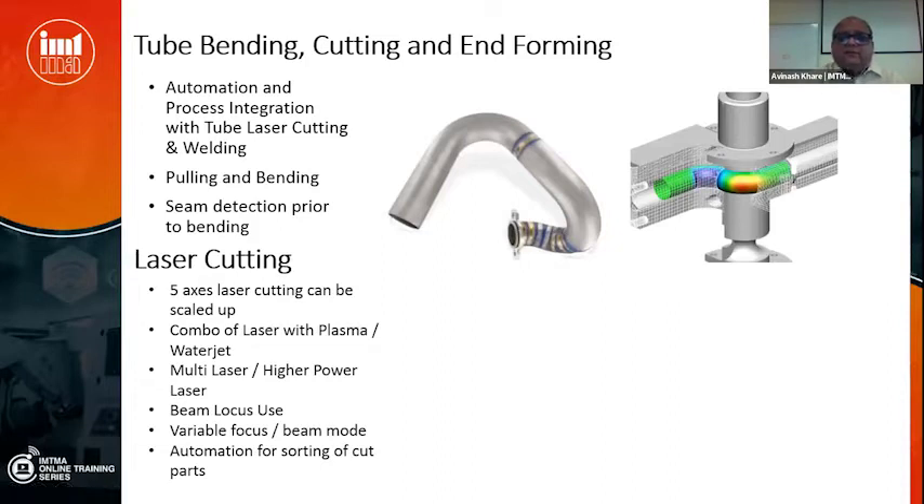For tube bending, bending with pulling of the tube should be improved so that there are no wrinkles on the inside. Also, for tubes that have a seam, a feature exists elsewhere to detect the seam and pre-orient the tube before bending so that the seam lies on the neutral plane — this is one feature not yet on Indian machines and is an area for development.